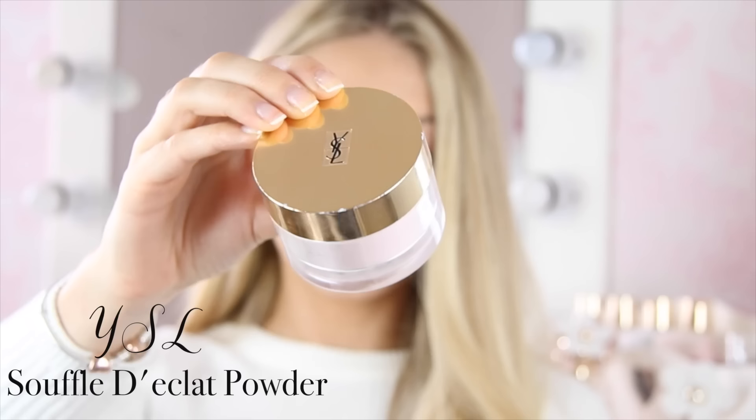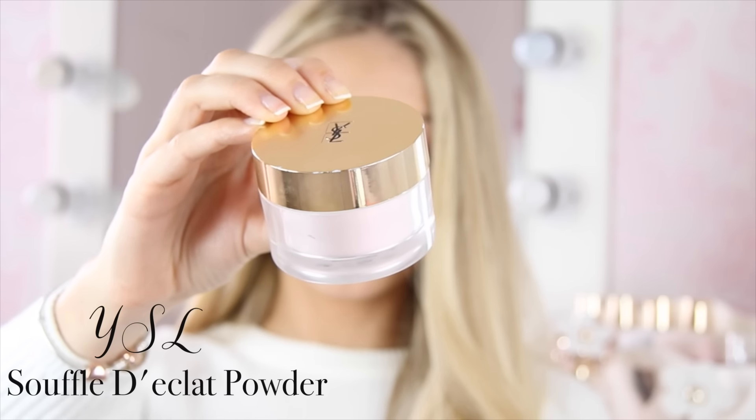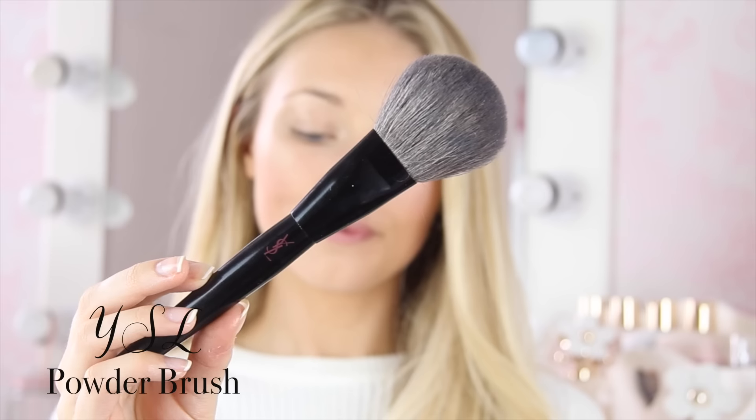Now my next step is to powder my face. I never, ever miss this step because I just find it makes my makeup last ten times longer. It also really finishes off the look — it blends everything together. Obviously we've contoured, put blush on, highlighter, and I just find the powder blends it all together and really perfects the skin, giving you that kind of flawless airbrushed finish. I always use loose powders because I just prefer the way they feel on my skin. The one I'm using now is a very luxury powder — the YSL Souffle D'Eclat. It's like pink shimmer; it basically looks like fairy dust. But when it's on your face, it is translucent — it's not pink or shimmery, but it's definitely illuminating, which is why I like it. I'm using the matching YSL powder brush, which is nice and big and really soft.